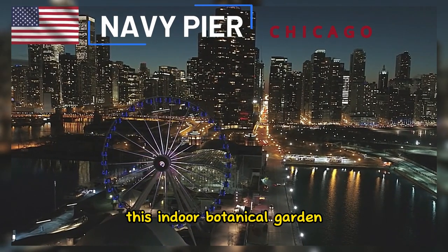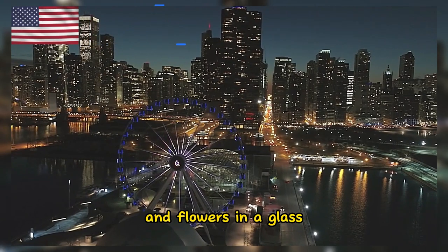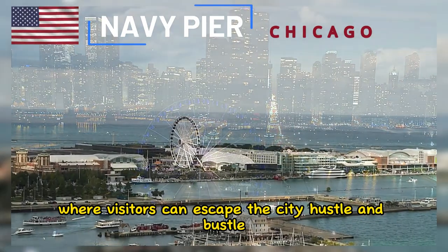This indoor botanical garden features a variety of lush plants and flowers in a glass-enclosed space. It's a peaceful oasis where visitors can escape the city hustle and bustle.